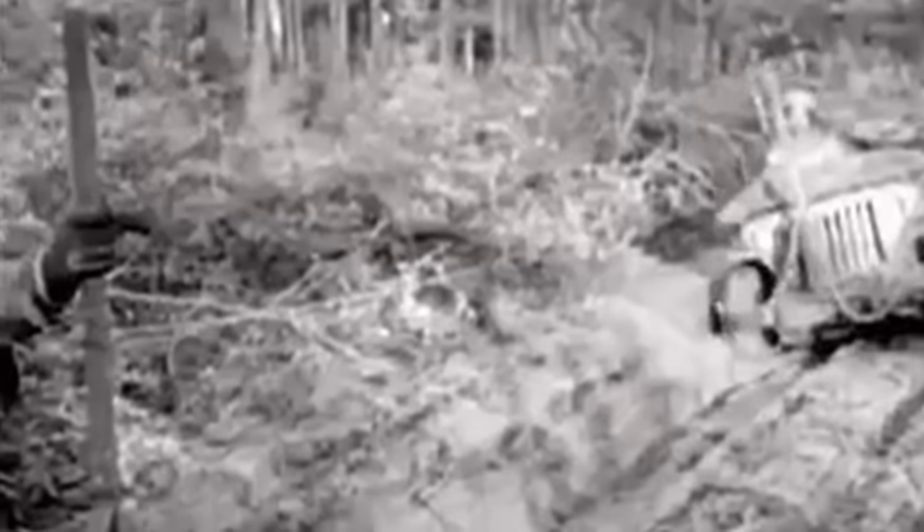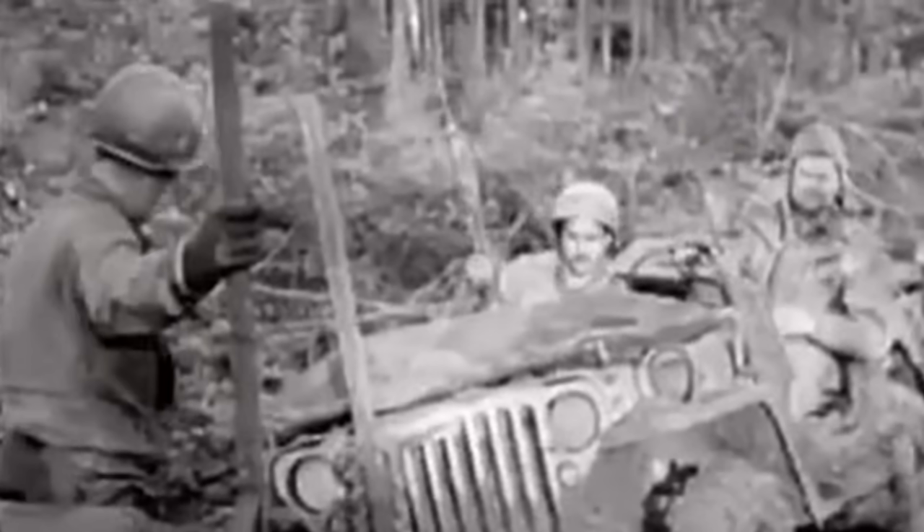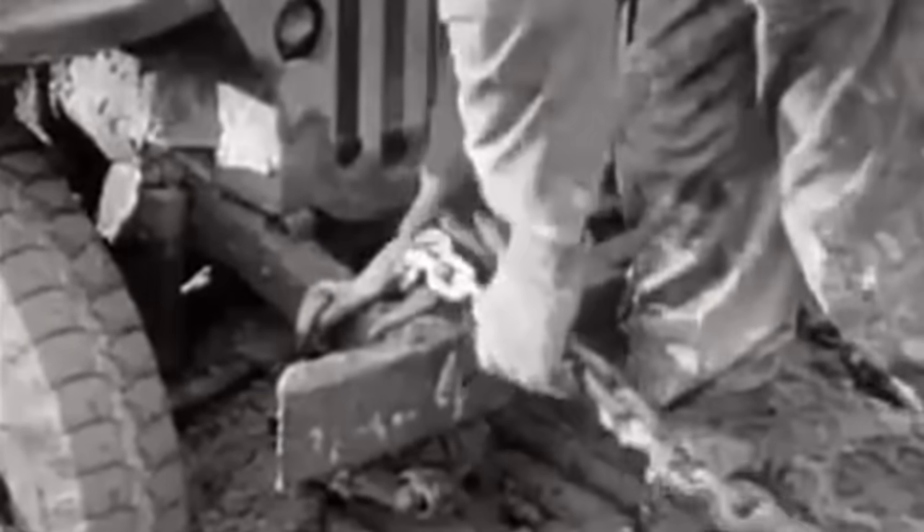A bolted or welded metal bar with a sharp notch or two was attached to the front of the Jeep, able to cut such wire. There are few actual reports of soldiers being severely injured by such wires, but these traps existed in enough numbers that many Jeep operators felt more comfortable with a wire cutter attached to their bumper.